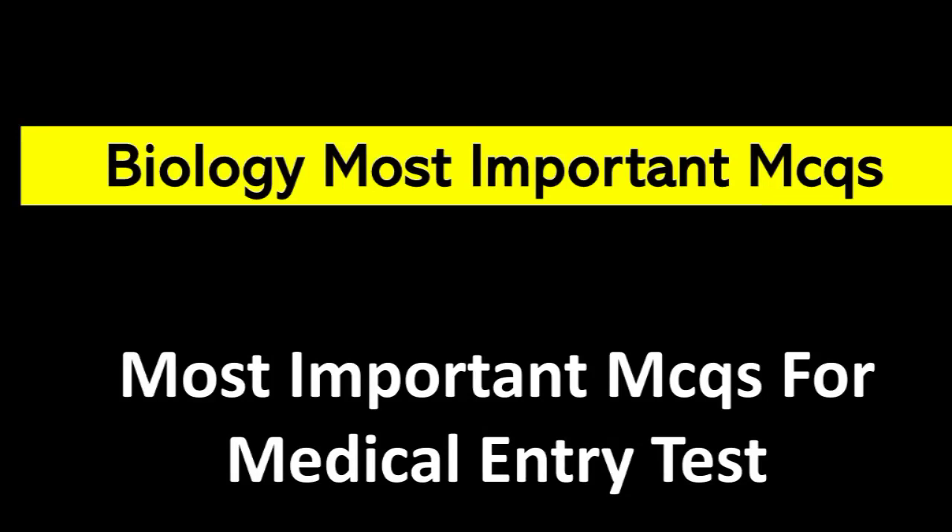Viewers, welcome to our new video. Today we will discuss biology's most important MCQs. So, let's start the video.